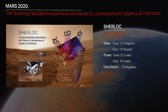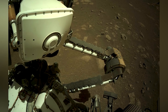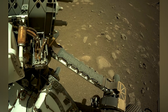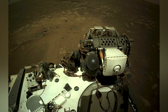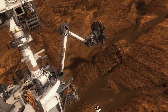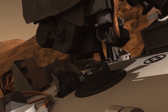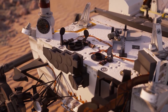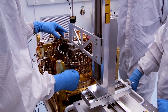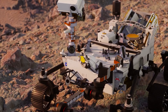Then there's SHERLOC, or Scanning Habitable Environments with Raman and Luminescence for Organics and Chemicals. SHERLOC is basically a Raman spectrometer with an ultraviolet laser, meant to detect organic compounds and analyze minerals on a fine scale. It's the first-ever UV Raman spectrometer sent to Mars. SHERLOC has a companion camera called WATSON — Wide Angle Topographic Sensor for Operations and Engineering — which takes close-up photos of rocks and surfaces. The NASA scientists who designed this must be true fans of Mr. Holmes, and it's fitting since SHERLOC is meant to investigate the Martian surface extensively.